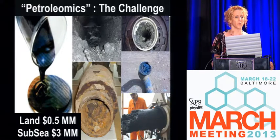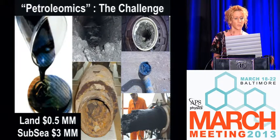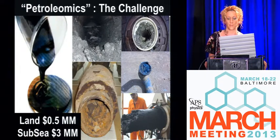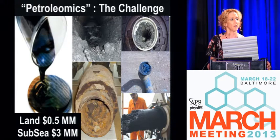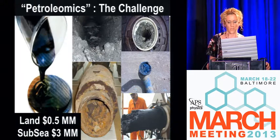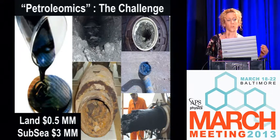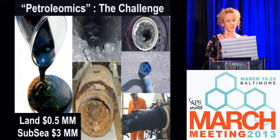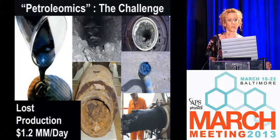If you want to know whether sinking a $200 million well in 8,000 feet of water will be beneficial economically and environmentally, you want to be able to predict whether you're going to have deposition forming in your pipelines. The upper right picture shows a pipe inside a refinery with large deposition throughout. This deposition costs a half million dollars to remove on a land source versus $3 million offshore. This loss of production costs the oil industry $1.2 million a day.